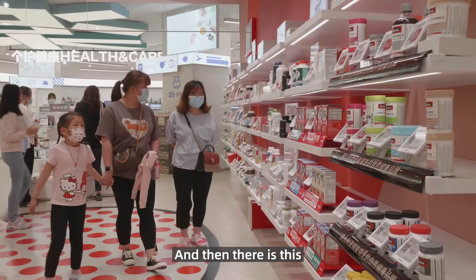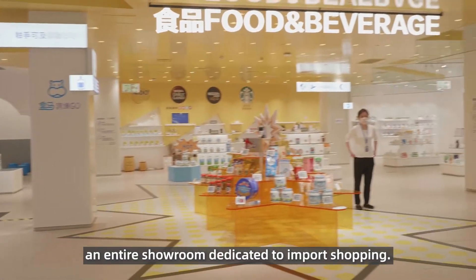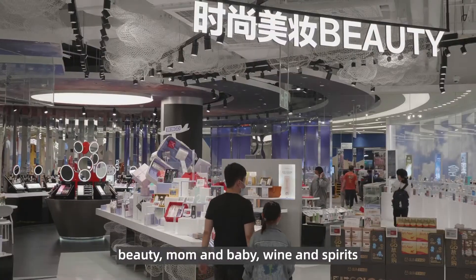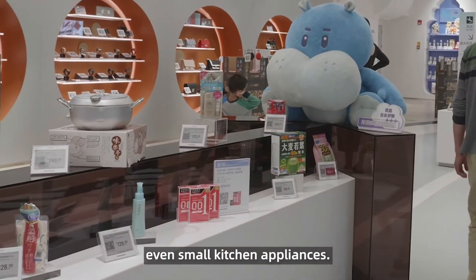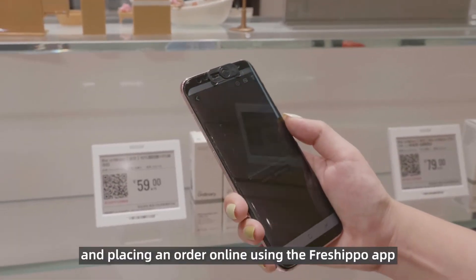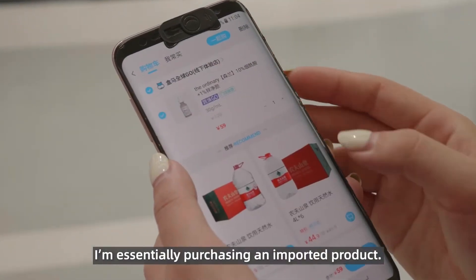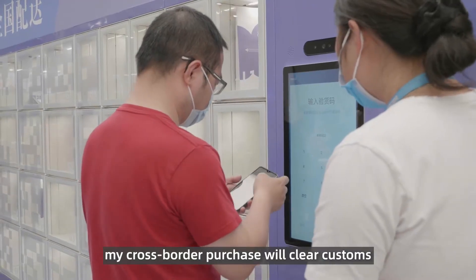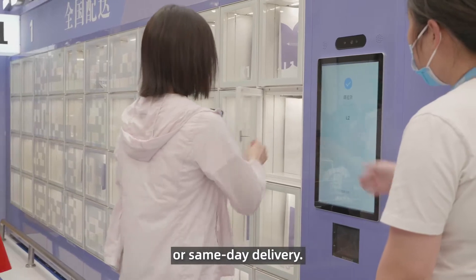And then there is this — an entire showroom dedicated to import shopping. Products displayed here are all from popular cross-border categories: beauty, mom and baby, wine and spirits, even small kitchen appliances. By scanning these QR codes and placing an order online using the Fresh Hippo app, you're essentially purchasing an imported product. And within 30 minutes or less, your cross-border purchase will clear customs and arrive at a smart locker for pickup or same-day delivery.